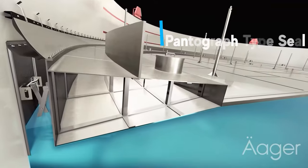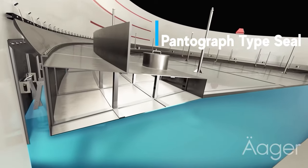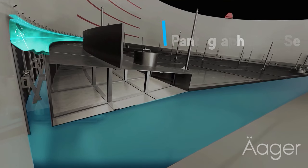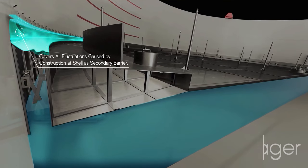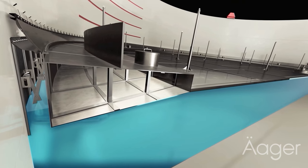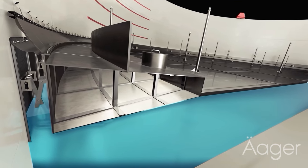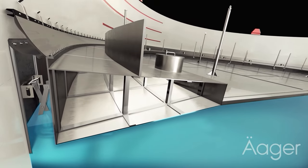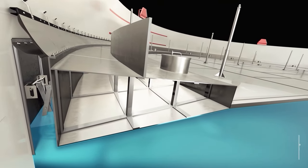Here we delve into the dynamic functionality of Storage Tech's pantograph type seal. Notice how it maintains unwavering stability and effectiveness, even as the fluid levels fluctuate, decreasing and increasing in a real-time simulation. Crafted for resilience, the pantograph type seal handles surface movements with remarkable agility, ensuring a seamless and secure barrier.